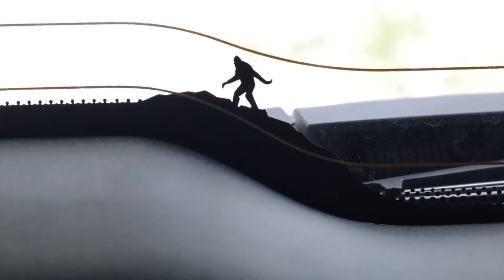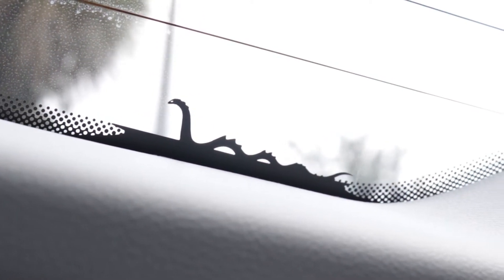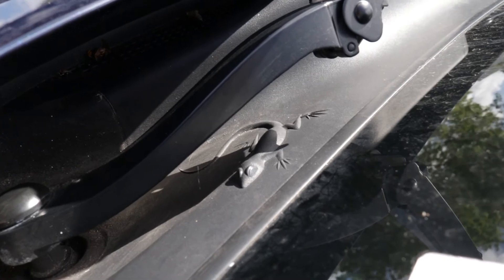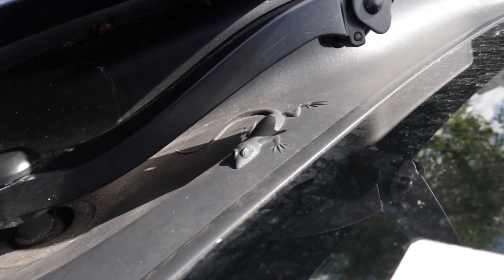Why Bigfoot you may ask? How about the Loch Ness Monster inside the Jeep Compass? Maybe it's Jeep's subtle way of creating their own myth. The Compass also includes a little passenger you may not have known was hitching a ride all this time — a gecko that can be found resting along the plastic molding at the base of the windshield.